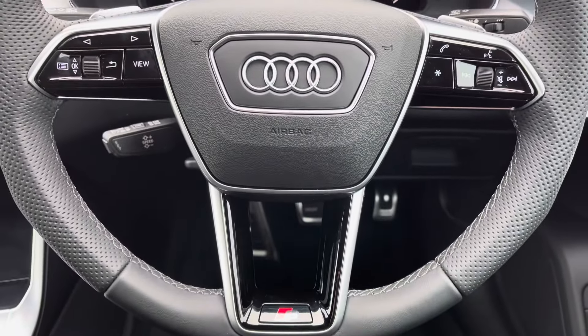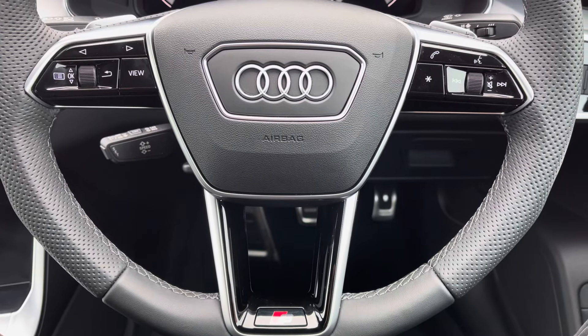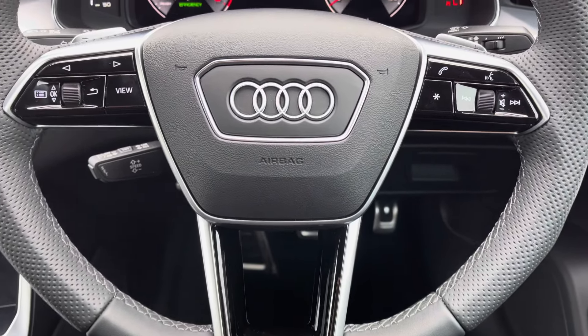Onto your leather multifunctional steering wheel. On the left-hand side, you've got your display controls. On the right, you've got your Bluetooth and audio. You've also got your cruise control located behind the steering wheel.